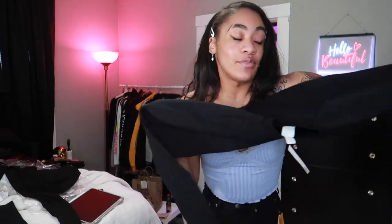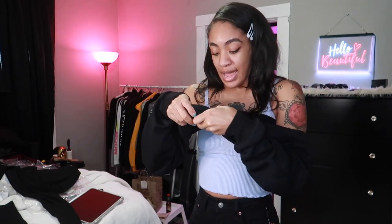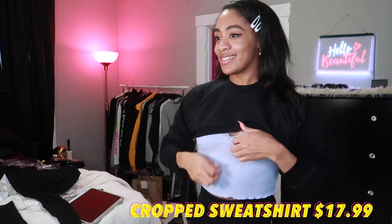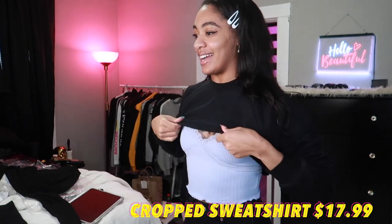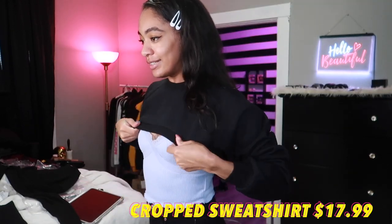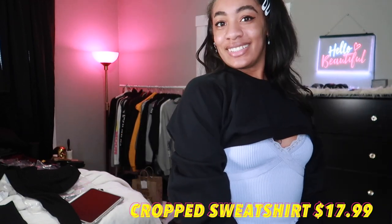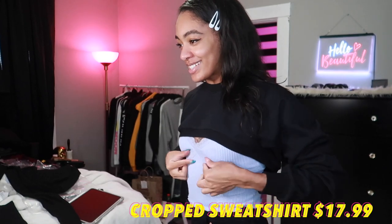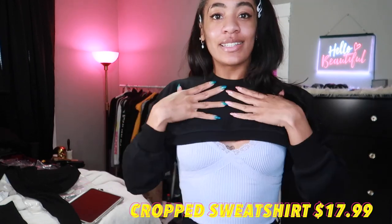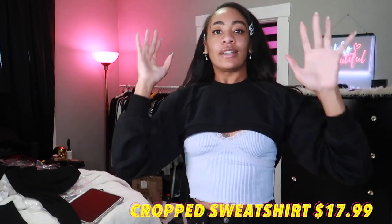I've given up on checking prices — I'll list everything in the description. This is one of those high-low sweatshirts, so instead of cutting your shirt to get that high-low effect, it already comes like that. It's so cute — it has this cute trim underneath. I love it a lot.